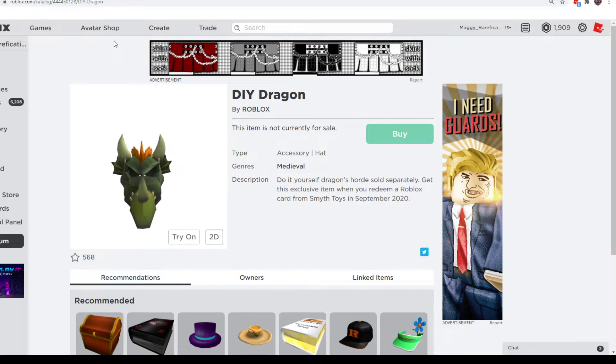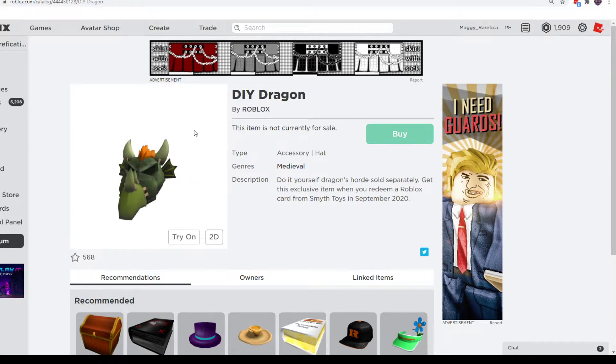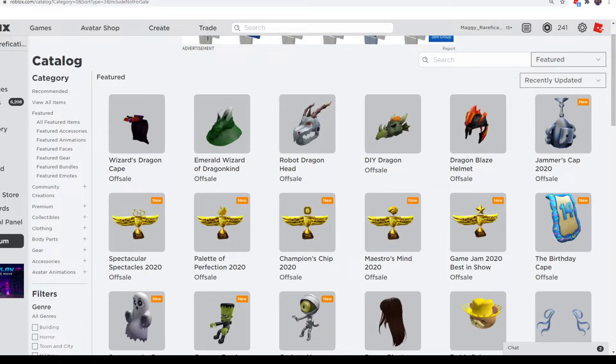Next up is DIY Dragon. I remember this was a Halloween gift card item one of the past few years, so it's pretty cool that they're reusing it for Dragon Month. It's Smith Toys September, and it definitely looks pretty cool. If you want to get it, you can get it from Smith Toys, which is in the United Kingdom.